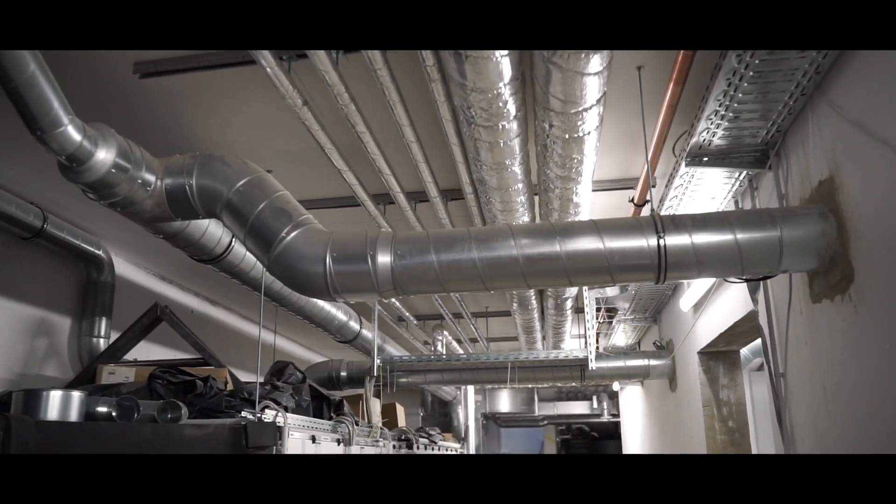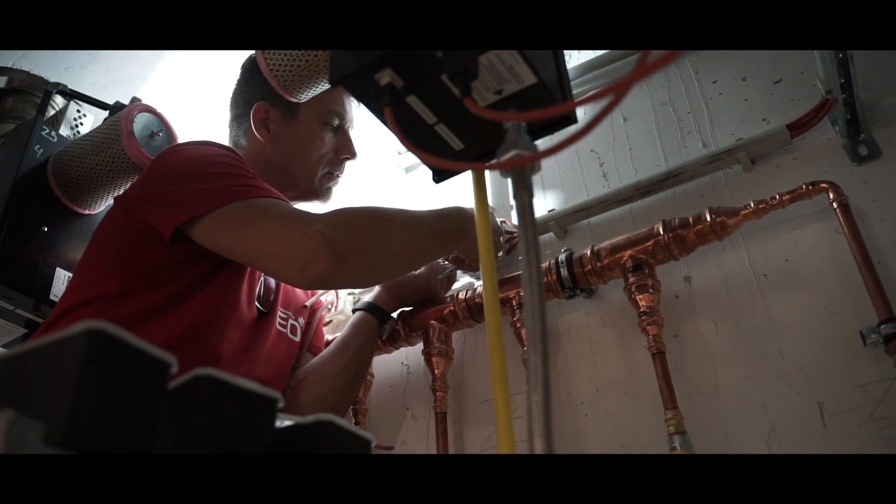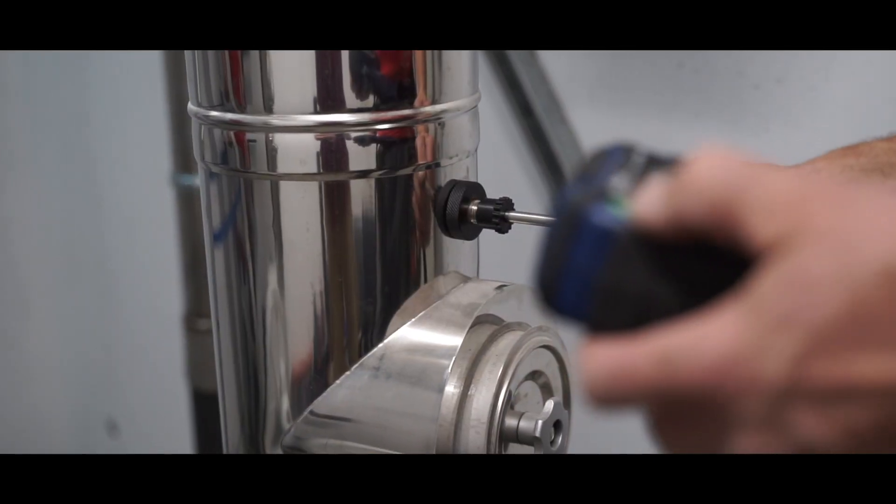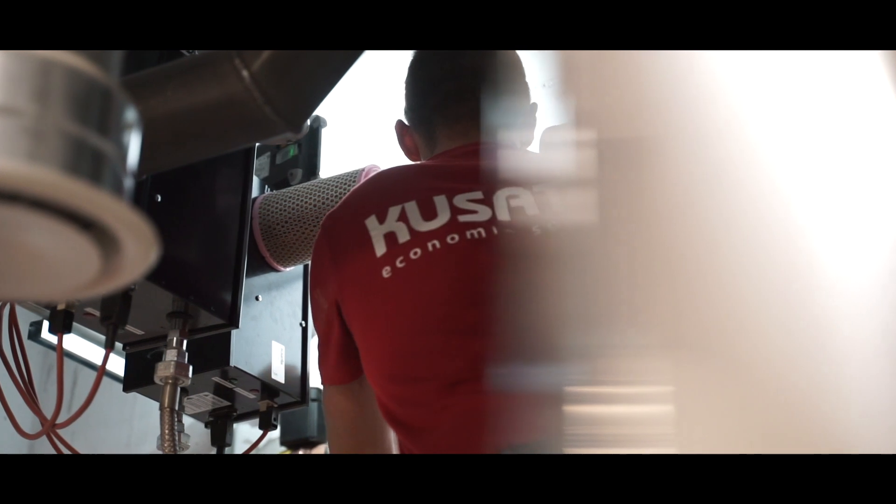In the technical room, the final adjustments are made. After a complete functional check and several test runs, nothing stands in the way of unlimited sauna enjoyment.